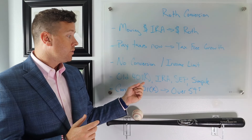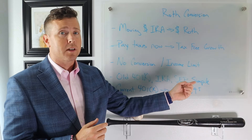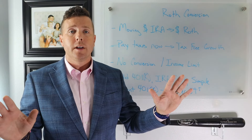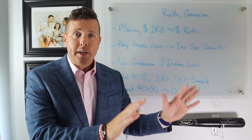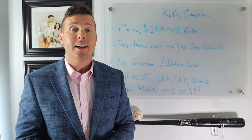Another benefit is you can take old 401ks, old IRAs, old SEPs, old SIMPLEs — whatever you want — and convert them from pre-tax to post-tax, just as long as you're paying taxes.